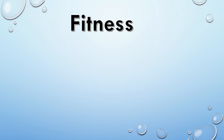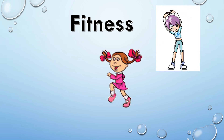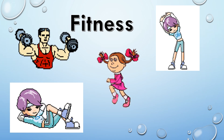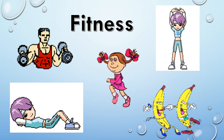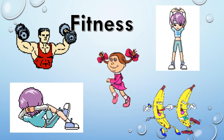A fit person has cardiovascular endurance, is flexible, has muscular endurance, is strong, and maintains a healthy body composition. Let's get fit and stay fit for life.